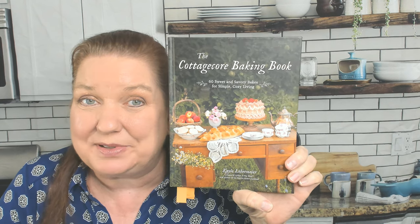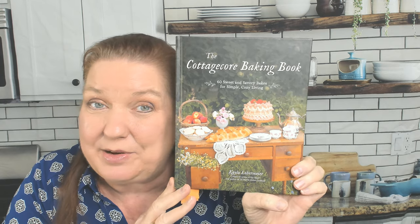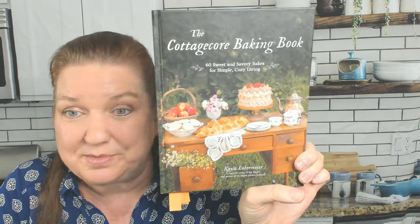Hello, this is Carrie with Cookbook Divas, and I'm so excited to be looking through the Cottagecore Baking Book with you. It just hit my doorstep about five minutes ago. I didn't peek inside it other than I found the chapters and marked them so I could show them to you more easily.